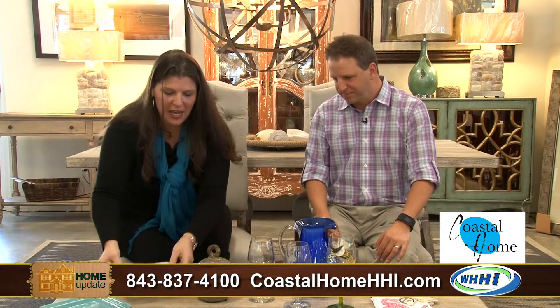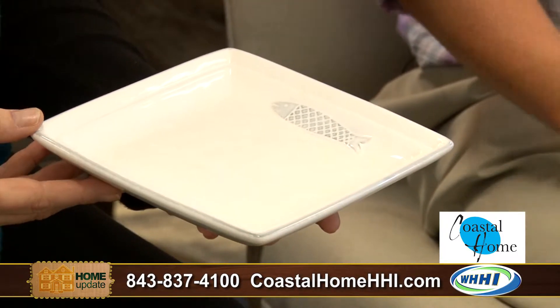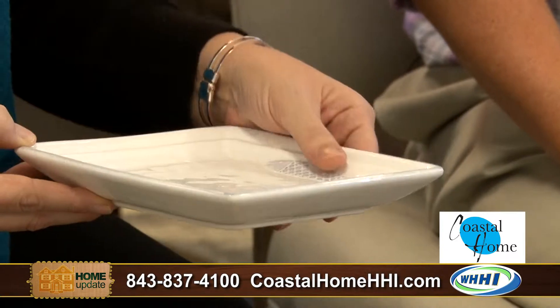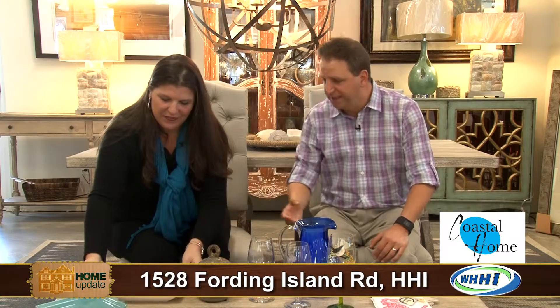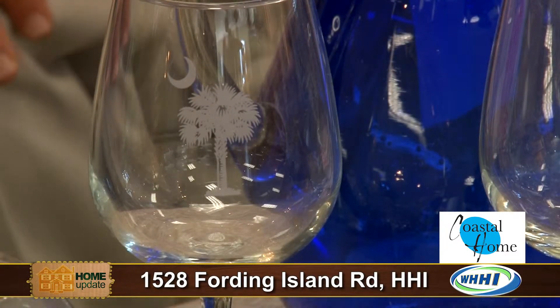These benches are great if you have multiple children that you're trying to feed because you can fit lots of little ones on a bench. So we have some tableware, some decorative dinner plates, and again everything screams Coastal Home. If you're having a dinner party or if you entertain a lot, these are perfect for maybe cheese plates. Same with your wine glasses — if you want to represent that you are in the Low Country, we have wine glasses with the palm tree, the palmetto tree, and the half moon.